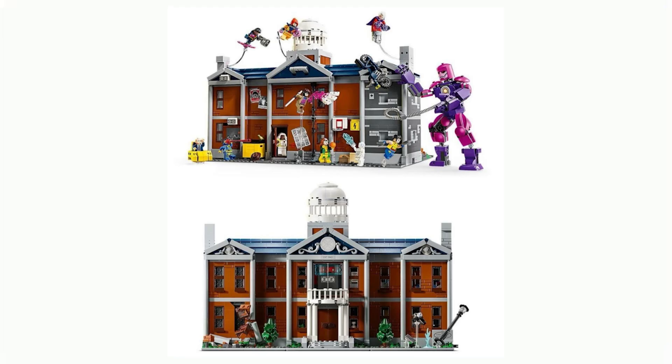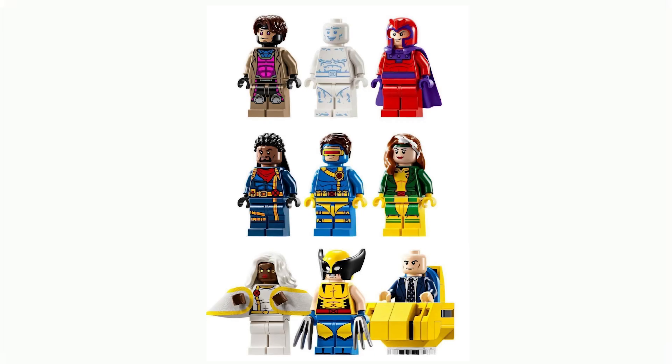This also kind of reminds me of the clock tower in Back to the Future when looking at it from the front view without any characters in front of it.